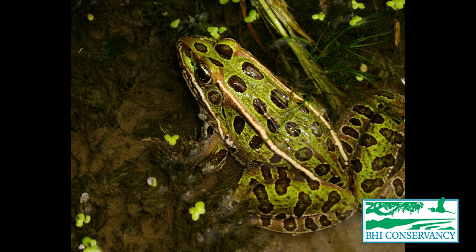The last frog that we have on Bald Head Island is the leopard frog. Leopard frogs are pretty big frogs, usually a greenish to brownish color with dark brown spots all over their body. These are the most common frogs that we have on Bald Head, even though we do have other frogs on Bald Head Island as well.